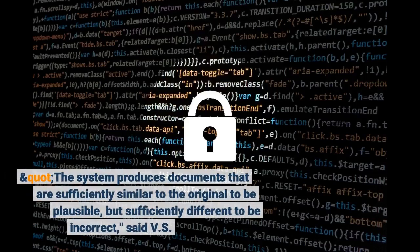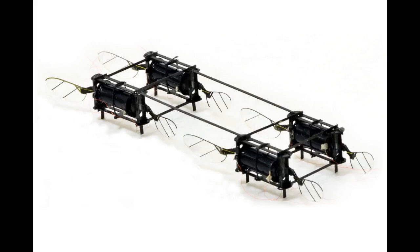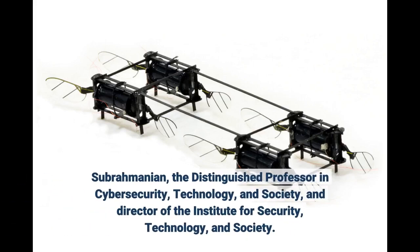The system produces documents that are sufficiently similar to the original to be plausible, but sufficiently different to be incorrect, said V.S. Subramanian, the Distinguished Professor in Cybersecurity, Technology, and Society, and Director of the Institute for Security, Technology, and Society.